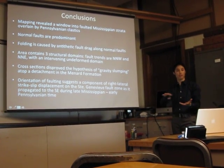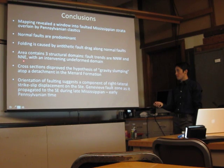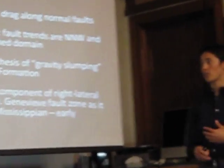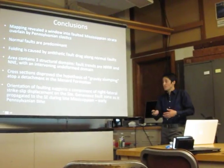This is an undeformed domain with flat-line strata. We tested the previous hypothesis of gravity slumping with cross-sections, and we found that it wasn't possible — this hypothesis could not hold with a detachment in the Menard formation, but possibly with a lower detachment and some paleo-slope there.